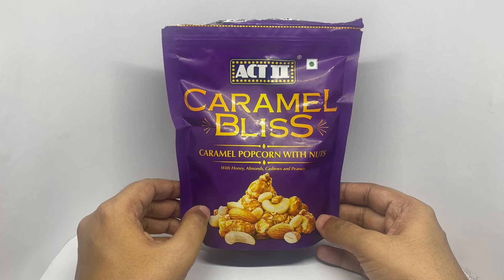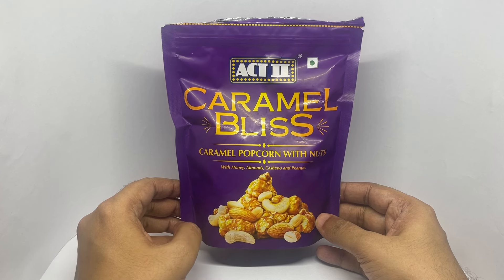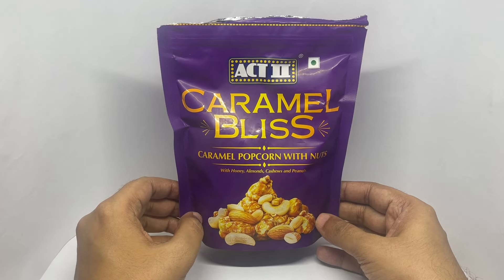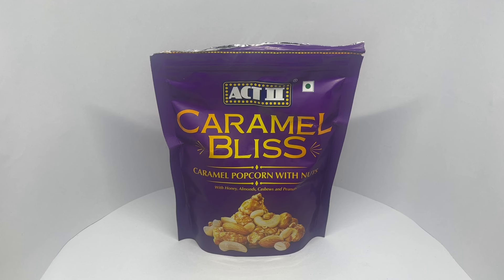That's a really nice mix of textures and flavours. Tastes really nice with caramel. I think it would be even better with other flavours. Quite an interesting idea to combine it with popcorn. Quite crunchy and tasty — caramel bliss. Quite nice. Check it out.